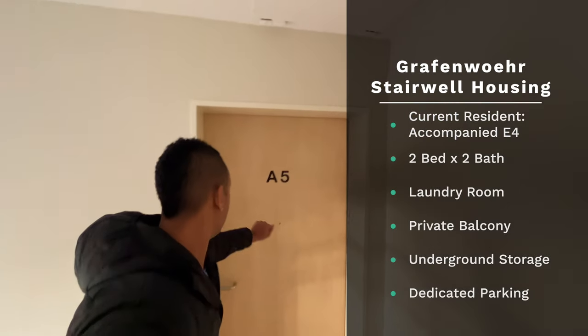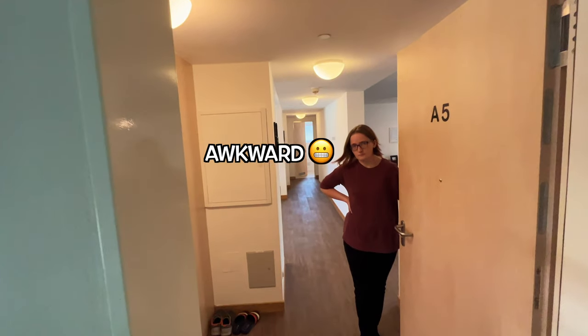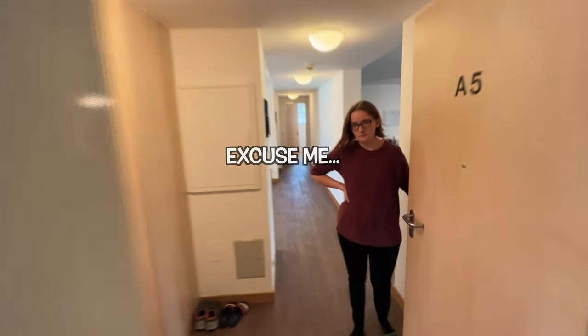This is what you can expect when you live in stairwell housing on base in Grafenwoehr, Germany. I just need to film your house. Excuse me?